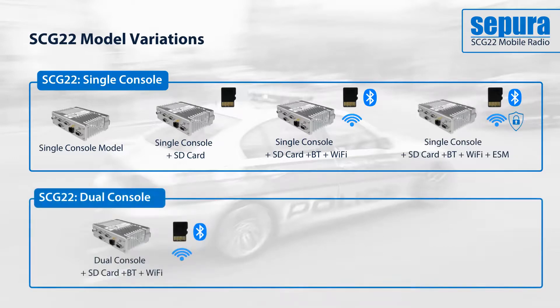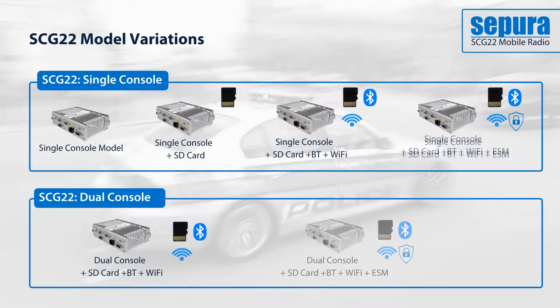All dual console modules feature Bluetooth and Wi-Fi connectivity and the SD card slot, with the enhanced security module as an additional option.